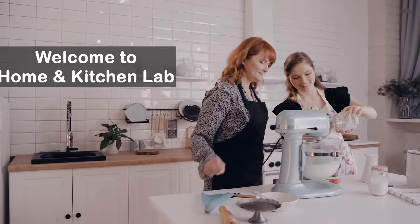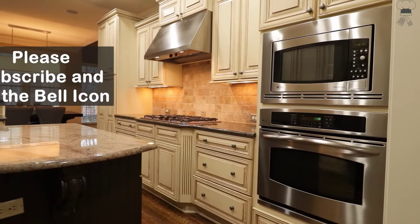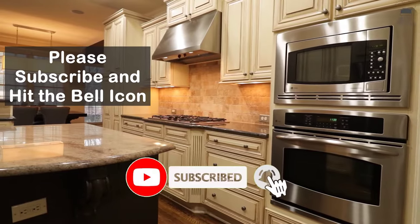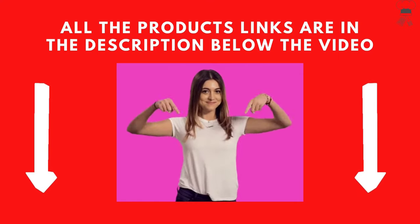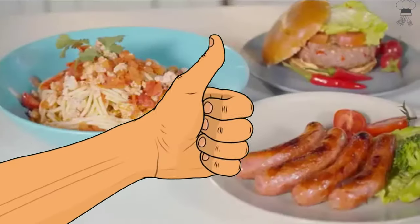Welcome to Home and Kitchen Lab. Before we start the video, please subscribe to our channel and hit the bell icon. All the product links are in the description below. Please don't forget to like the video. Let's get started.